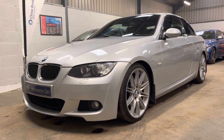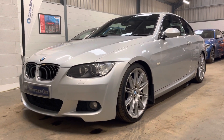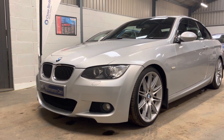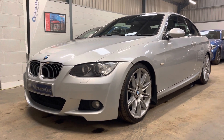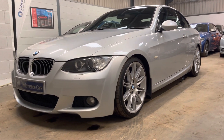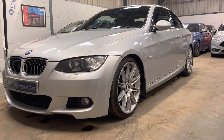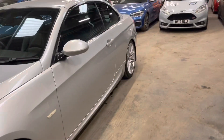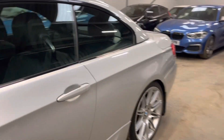Hello, it's Ben at BC Performance Cars. You join me today on a recent part exchange — this 2008 BMW 325 M Sport convertible. This Titan Silver example, in my opinion, offers great value to summer motoring, presented in fantastic condition, commensurate with age and mileage.